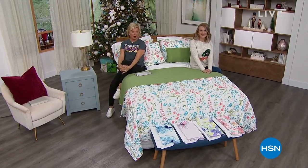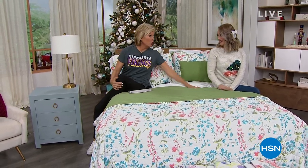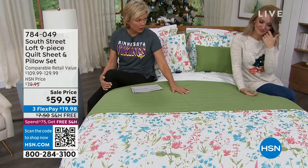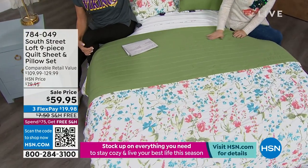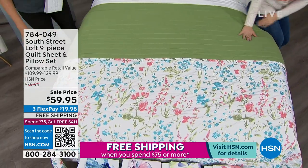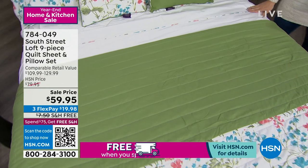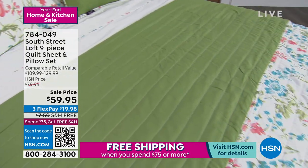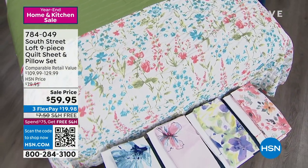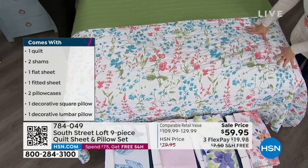My girlfriend Alice is going to be back with me tomorrow for our Saturday morning show from 10 to 1 p.m. For now — this nine-piece quilt and pillow set has been a huge hit even leading up to this moment. You're getting the decorative pillows, the quilt, the shams, the fitted sheet, the flat sheet, and pillowcases. With the twin or twin extra long you get two pillowcases — twice what you'd normally get — and every other size gets four. These are just the prettiest watercolor prints.